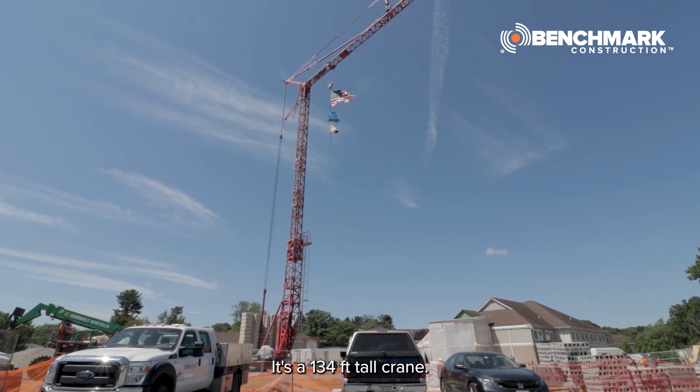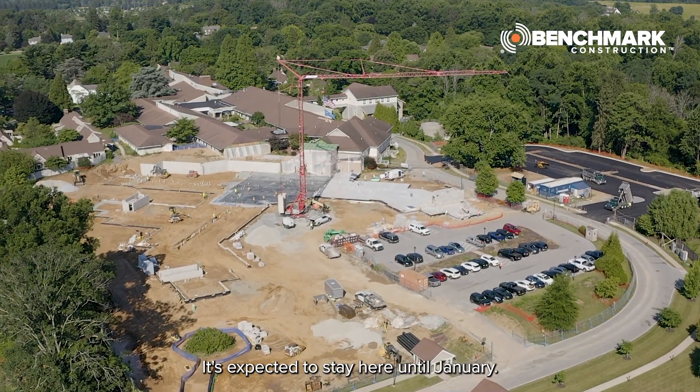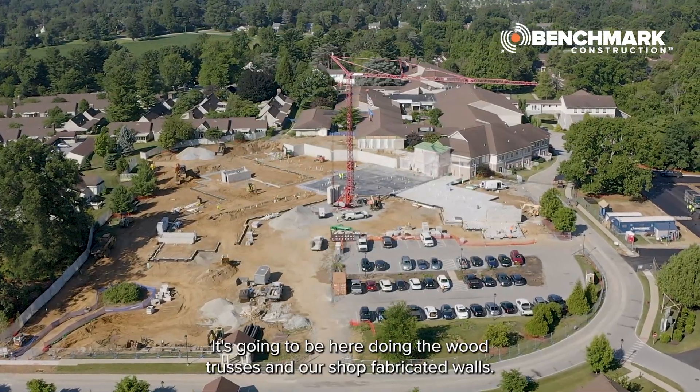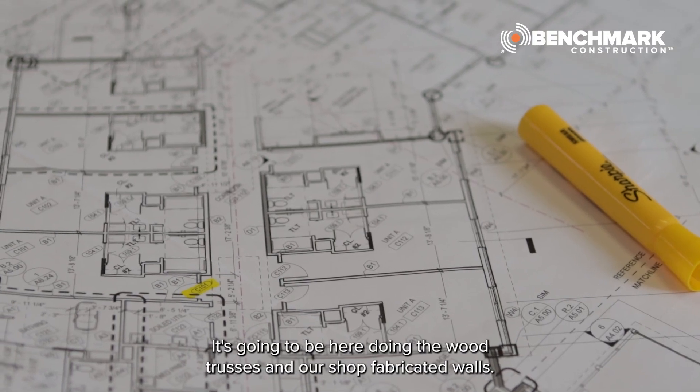It's like a 134-foot crane. It's expected to stay here until January. It's going to be here doing the wood trusses and our shop fabricated walls.